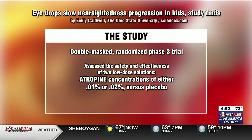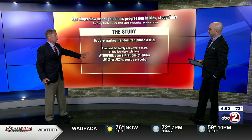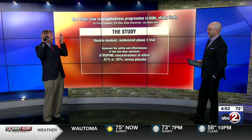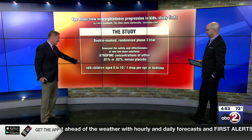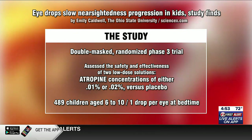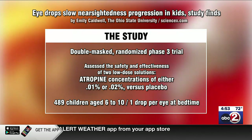Have you ever been to the eye doctor where they put drops in your eyes and your eyes become dilated? That's what atropine is, but this is a very diluted solution of it. The problem is when your eyes are dilated, you're very sensitive to light and your vision does not focus very well. So they gave 489 children aged six to ten one drop per eye at bedtime, because that effect of being light-sensitive is worn off by the time you wake up — yet you still get the advantage of what the drug does, which essentially slows the elongation of the eyeball.